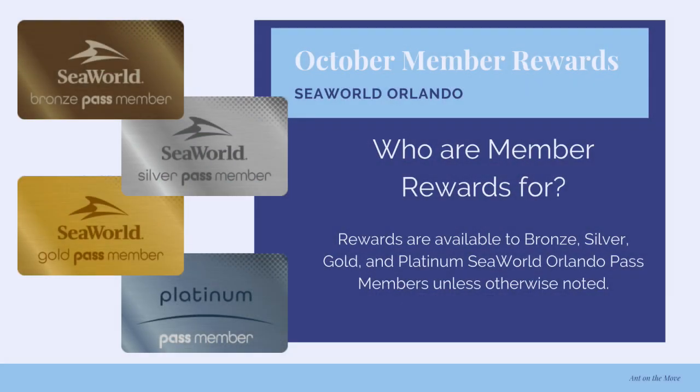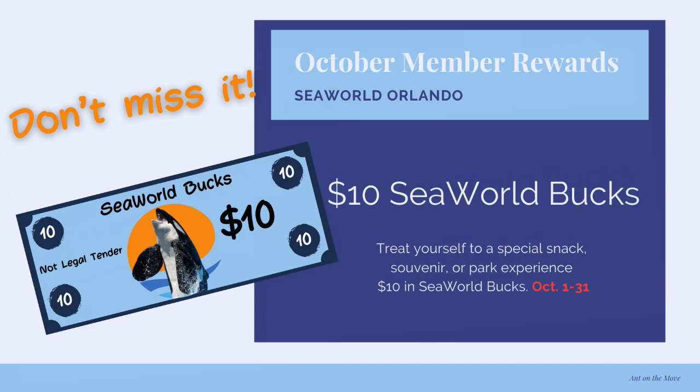Currently SeaWorld has nine offers for passholders. Let's get started with the first one, which is always the most exciting to me: $10 SeaWorld Bucks. This runs October 1st through 31st. Use it for a snack, souvenir, park experience, to pay for a ticket, whatever. It's a great reward to have.